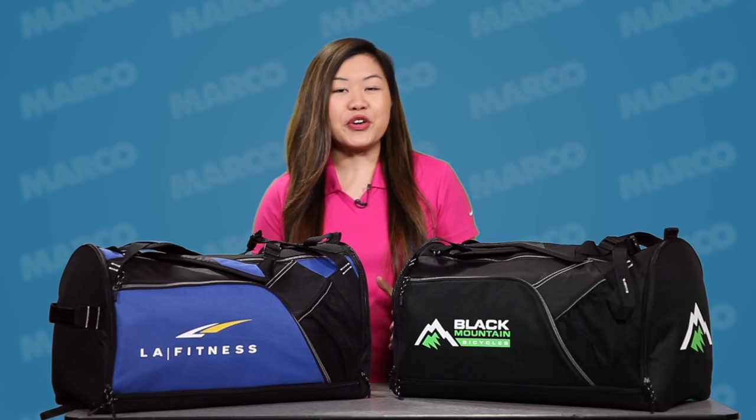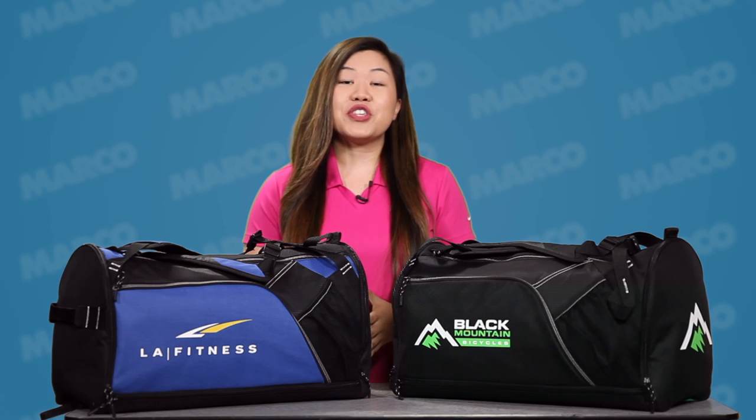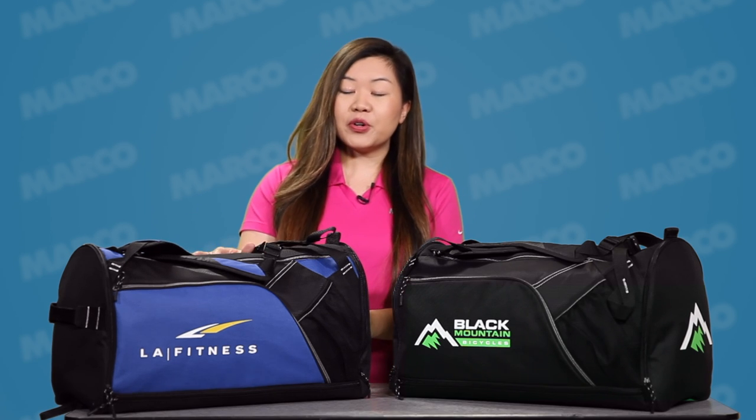Get ready to sport a fresh new look for your brand. Hi, I'm Martha with your Marco Minute and this is the Billboard Convertible Sport Bag.